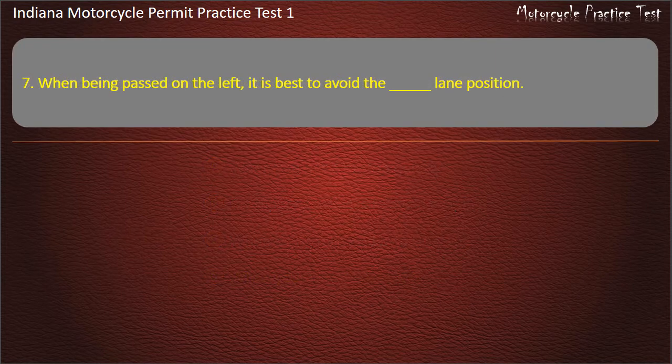Question 7: When being passed on the left, it is best to avoid the lane position: Center, Right, Left, or Left and center. Answer: Left.